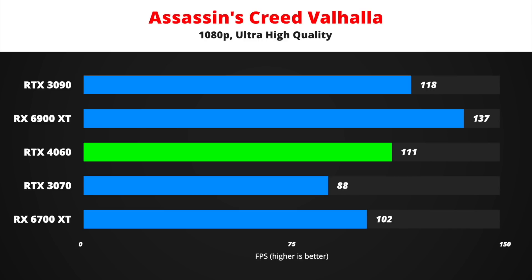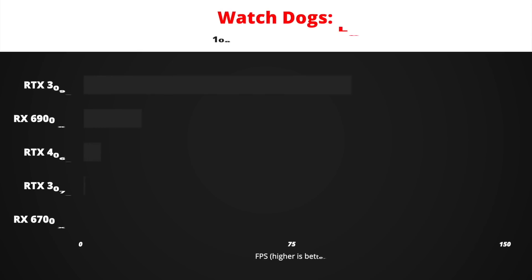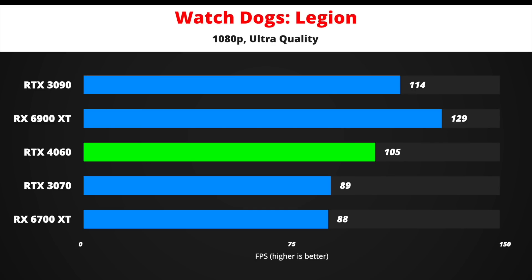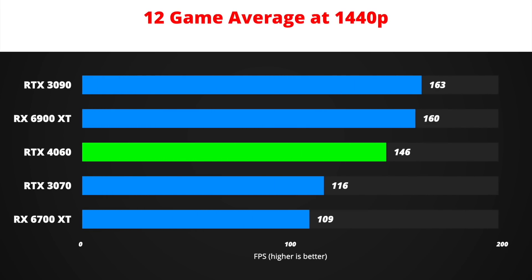In Assassin's Creed Valhalla, expect around 111 FPS when playing at 1080p on ultra-high-quality preset. RTX 4060 is very close to the 3090 here. Far Cry 6 on ultra-quality preset should run at around 126 FPS average, pretty good for gaming on a high refresh rate monitor. We should see about 105 FPS in Watch Dogs Legion on ultra-quality settings. Cyberpunk 2077 on high preset should perform at around 125 FPS on average. These 1080p results are insane, so I think NVIDIA will market RTX 4060 as a 1440p graphics card.